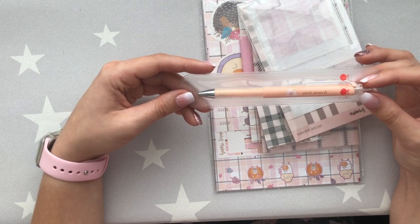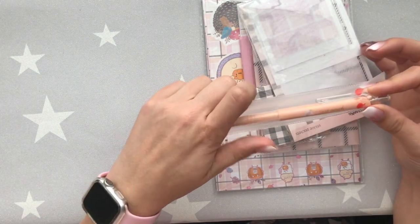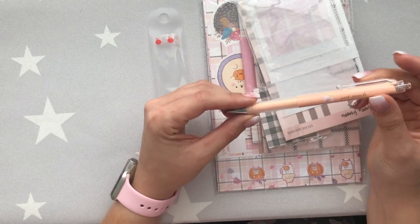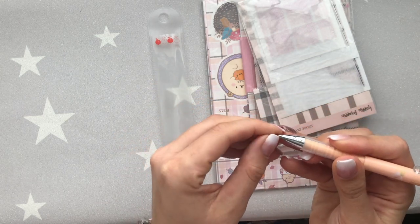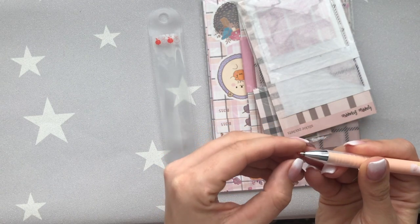With the September subscription you get a pen — the color options were white and peach, assigned at random, and I got the peach one. At the top there's always a wax seal because it's a gel pen, so you just need to pick that off before it will write.